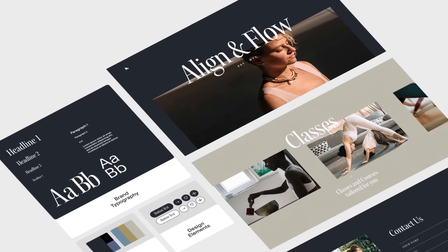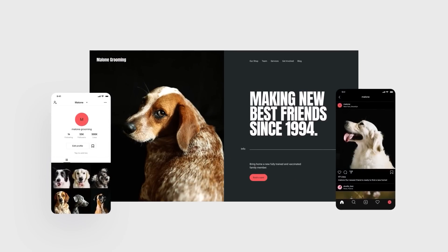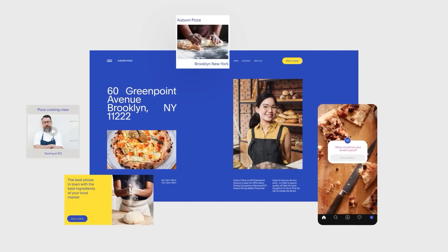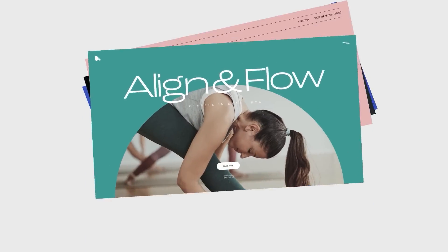Squarespace is like a Swiss army knife for the digital world. It's the all-in-one platform where you can turn your dreams into an online reality. Whether you're an entrepreneur, an artist, or just someone with a wild idea, Squarespace empowers you to create stunning websites that truly represent you.